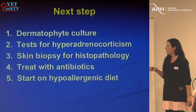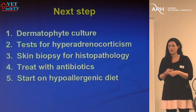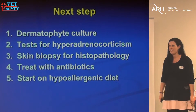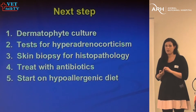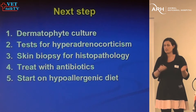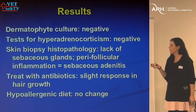A dermatophyte culture is possible, although dermatophytes are pretty uncommon in dogs. When I do see them in dogs, it's usually little Jack Russells with trichophyton. Tests for hyperadrenocorticism — a low-dose dex test maybe. Skin biopsy. As far as antibiotics go, we'd done some cytology which was unremarkable, but if it looks like a pyoderma, I'd treat it like a pyoderma even if you're not seeing bacteria. If you think it's a yeast infection and you don't see yeast, it's not yeast because they're pretty easy to find.